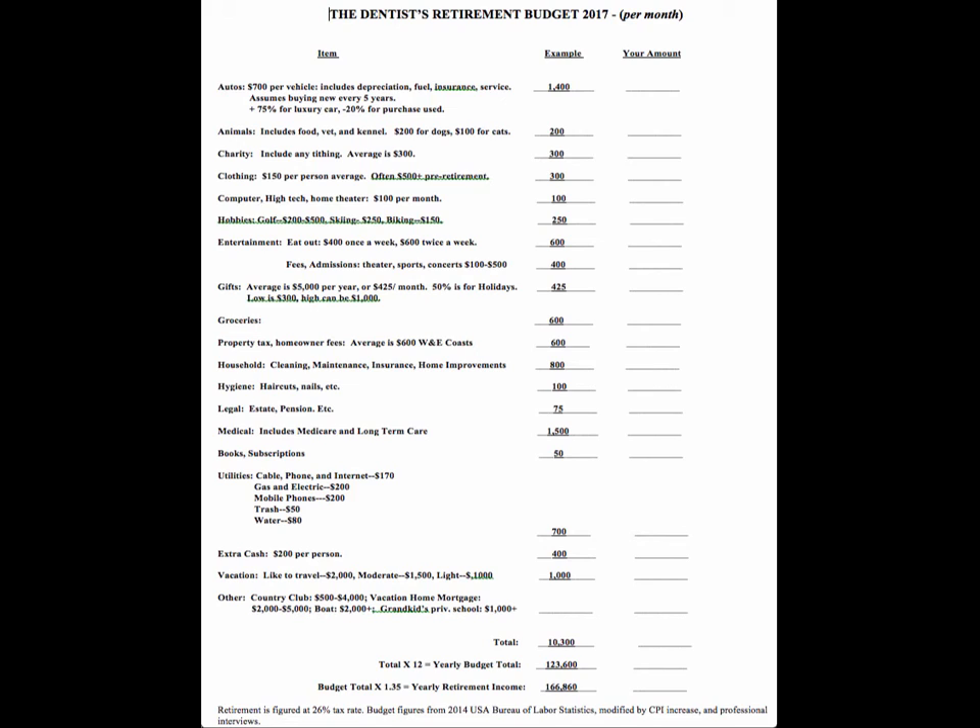Donations and charity — this includes tithing, which for those of you who do it is going to be quite a bit less in retirement, just because your income needs are going to be less. The average is about $3,500 per year for a typical doctor couple, which is $300 per month. Clothing is normally quite a bit less in retirement too — this is $300 per month. You don't need to impress as much, obviously.